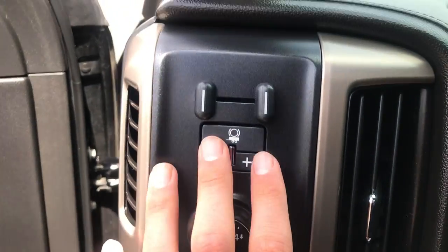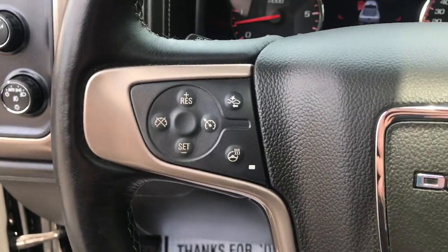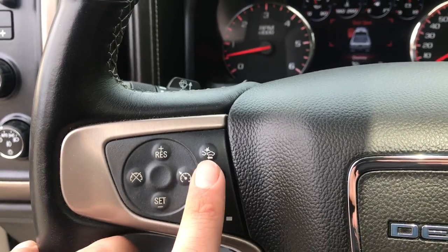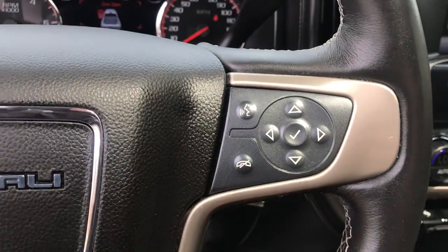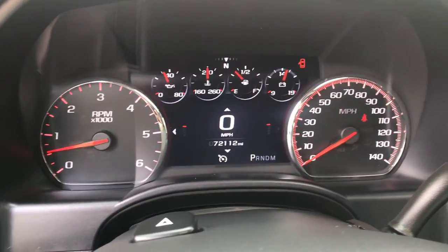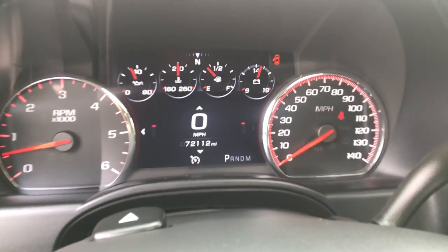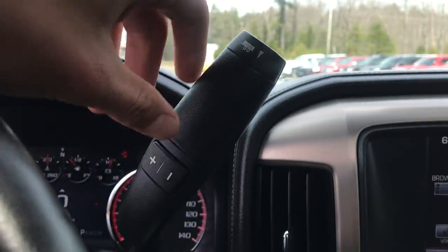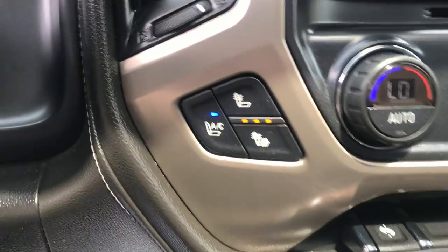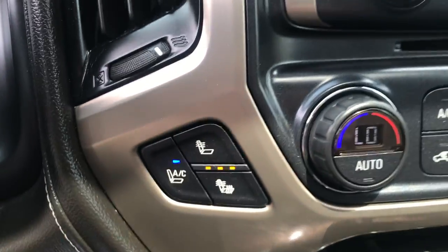You've got your on-the-fly four-wheel drive, your trailer brake controller. On the wheel here you've got your cruise, your heated wheel, your forward collision alert, and all your audio functions on the wheel as well. Got your gauges here — 72,112 miles. Got your column shifter with your tow-haul mode and manual mode as well. You've got your driver and passenger heated and air-conditioned front seats.